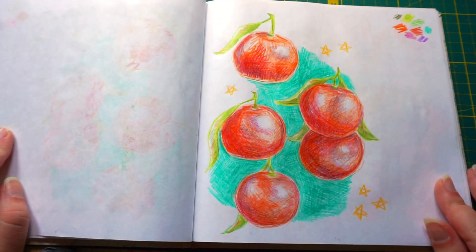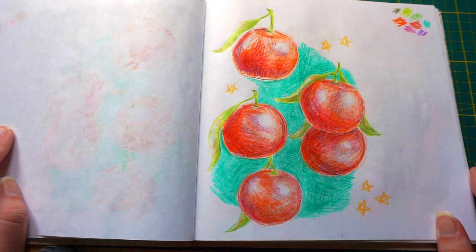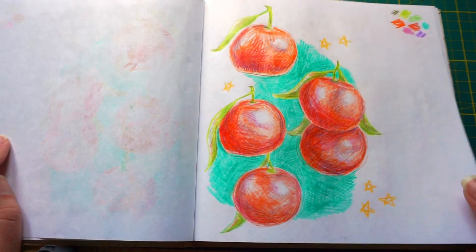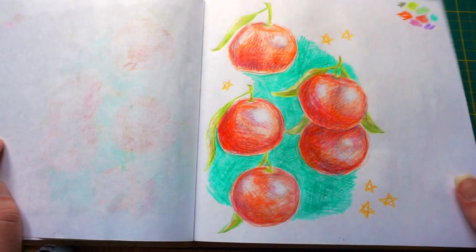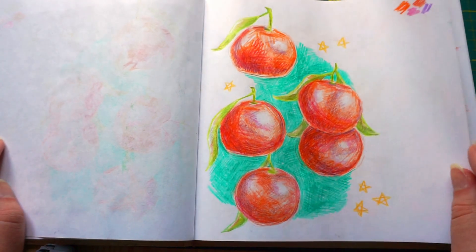I've had this sketchbook literally from high school — my mom gave it to me. My mom is the sponsor of my sketchbooks, mostly. I decided it was going to be good as I bought some regular color pencils to try something out, and I actually do like those tangerines — they look sweet.